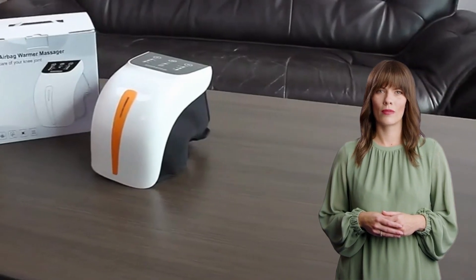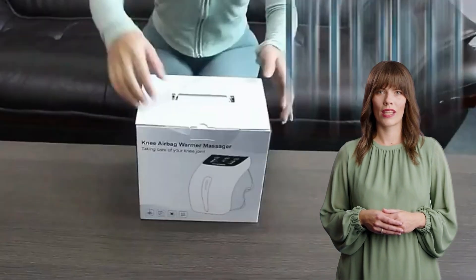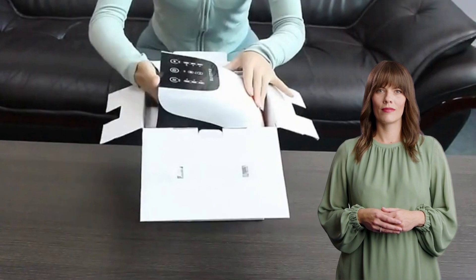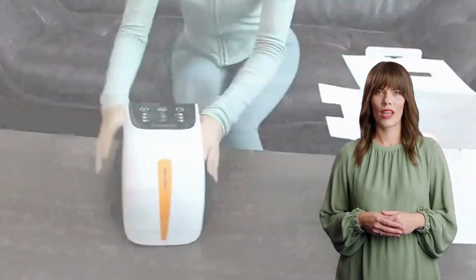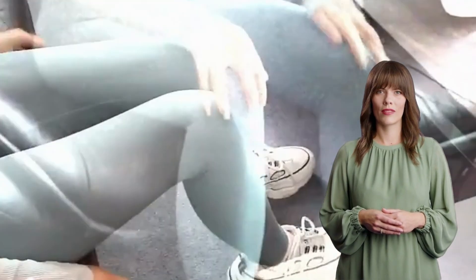One of the things I love about this device is its adjustable settings. You can choose from automated, low, and high massage modes. Whether you prefer a gentle soothing massage or an intense deep tissue session, the Kinex Nisa has got you covered.